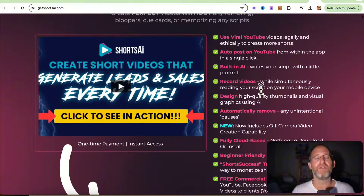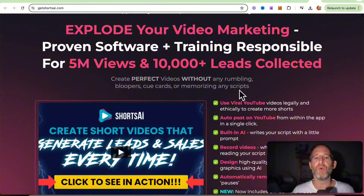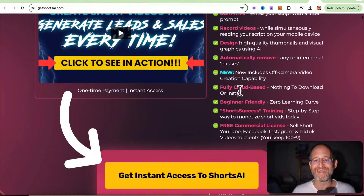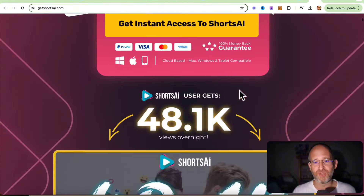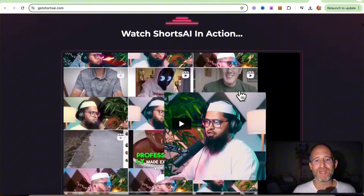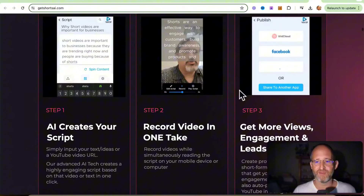To be 100% honest with you, if you can get over not having your face on camera, it's better — please try, it's not that hard to do. Also, they have training from a guy who has been making hundreds of thousands of dollars per month using short form video content. So it's both training and software — I love that kind of product.